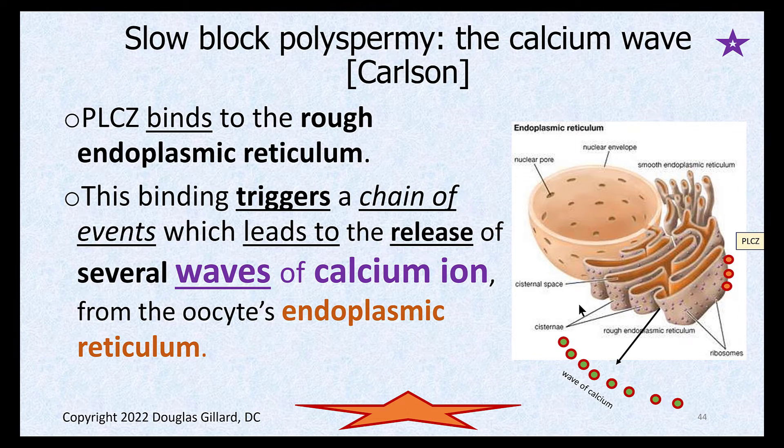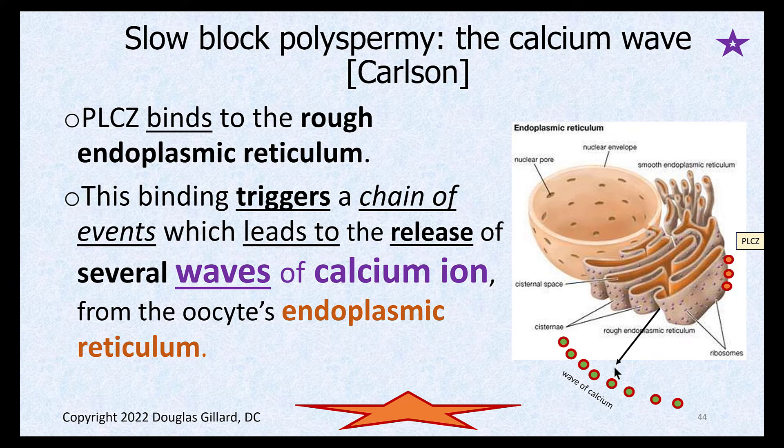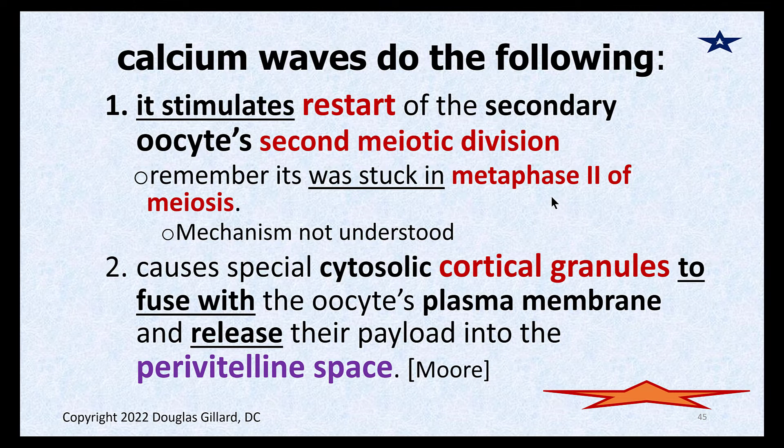Before we talk about the inhibition of another sperm, the calcium wave does a very important thing first. The very first thing that wave does is hit the nucleus of the female oocyte, which stimulates the restart of meiosis. Remember, we were stuck in metaphase 2 at the time of ovulation — the secondary oocyte came out but got stuck again in metaphase 2. Now, because of this wave of calcium ions hitting the nucleus, the mechanisms of which are still not fully understood, the nucleus finally finishes meiosis.